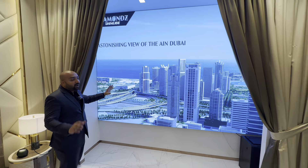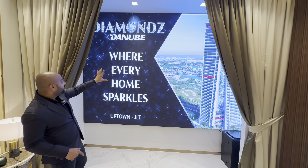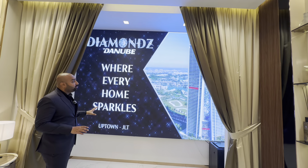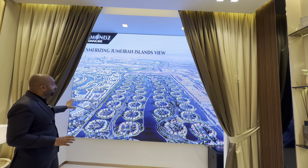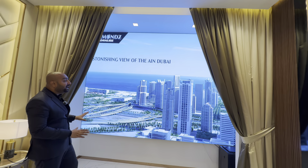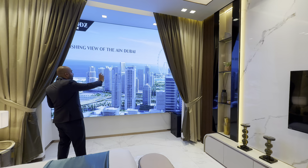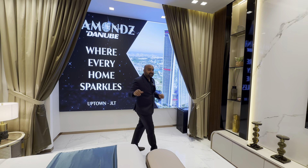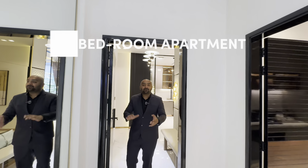The apartment is fully furnished and here you can see the views from the window. This is the JLD view — a beautiful view. You can see the view of Uptown, Jumeirah Islands, and the surrounding apartment buildings. This is from the 34th and 35th floor. So this is a beautiful view. That concludes the studio tour.